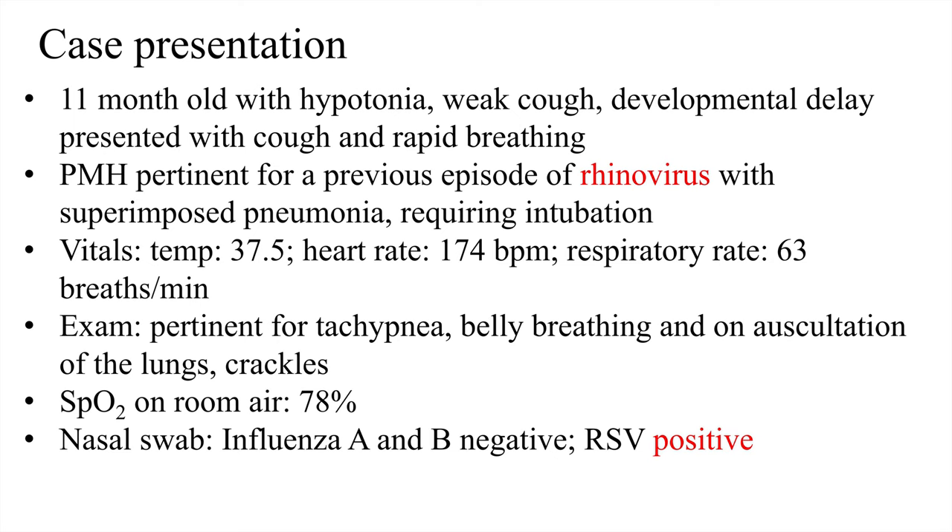She was tachypneic with a respiratory rate of 63 breaths per minute. On exam she was belly breathing with crackles, and her oxygen saturation was 78% on room air. A nasal swab was done to look for influenza and RSV. Influenza rapid tests were negative, but the RSV test was positive, which helped explain why she was sick.